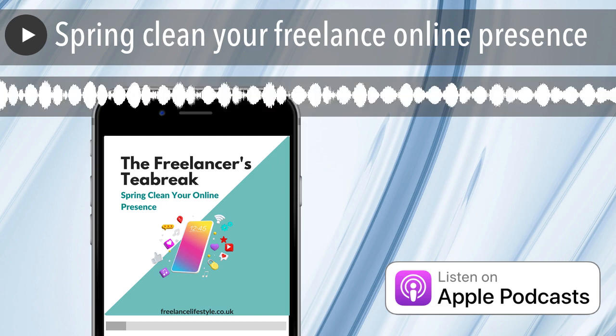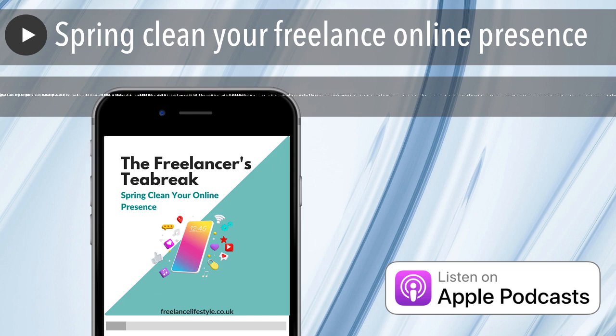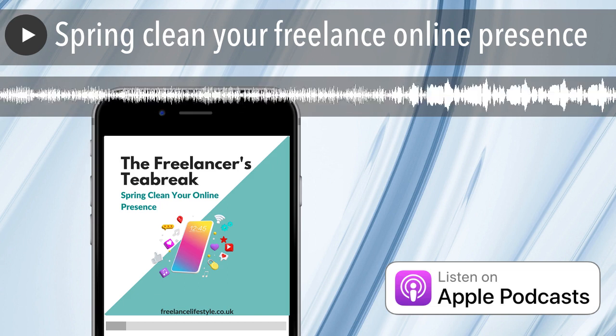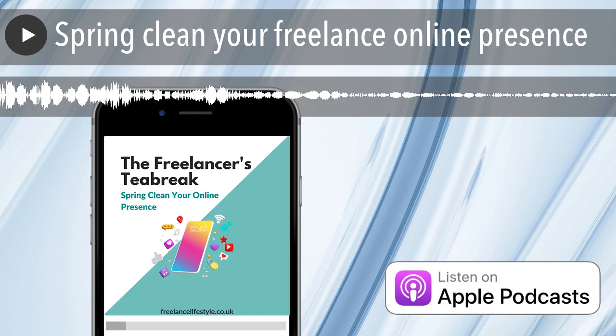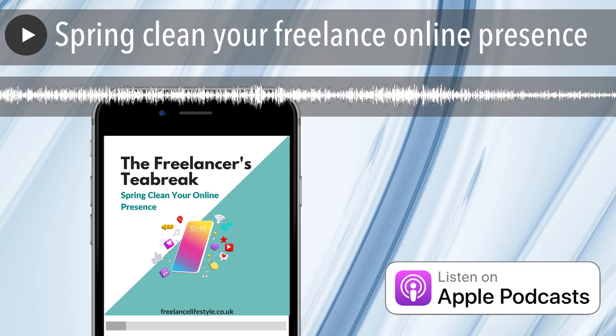Welcome to the Freelancers Tea Break, the short and sweet podcast for freelancers to enjoy whilst making a cuppa. My name is Emma Cossie. I'm a coach for freelancers and throughout April I'm sharing some mini spring cleaning tasks you can try to spruce up your business.